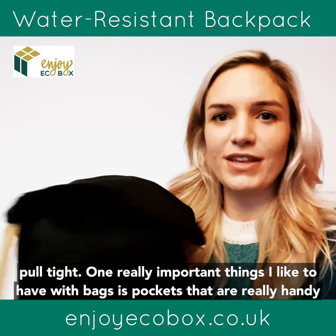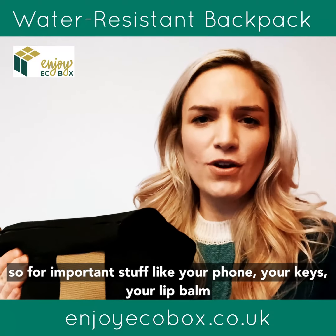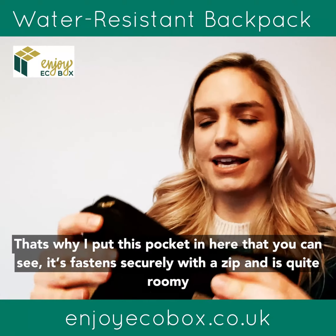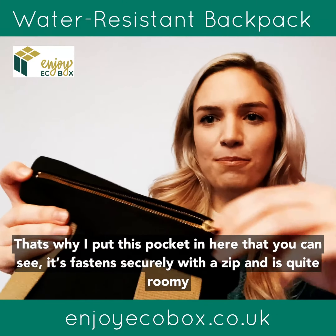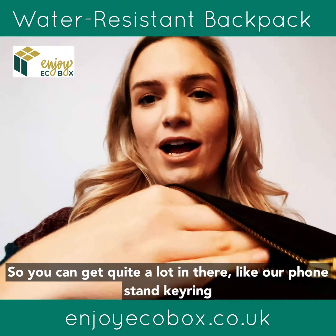One of the really important things I like about bags is to have pockets that are really handy for important stuff like your phone, your keys, your lip balm — things like that. So that's why I put this pocket in here. You can see it's securely fastened with a zip and it's quite roomy, so you can get quite a lot in there.